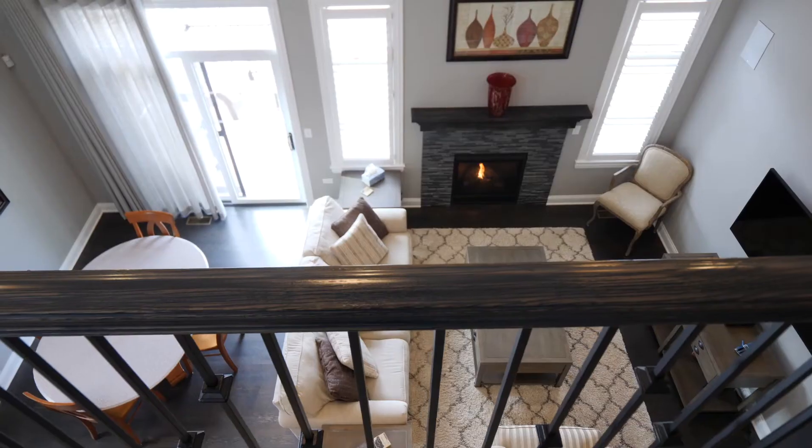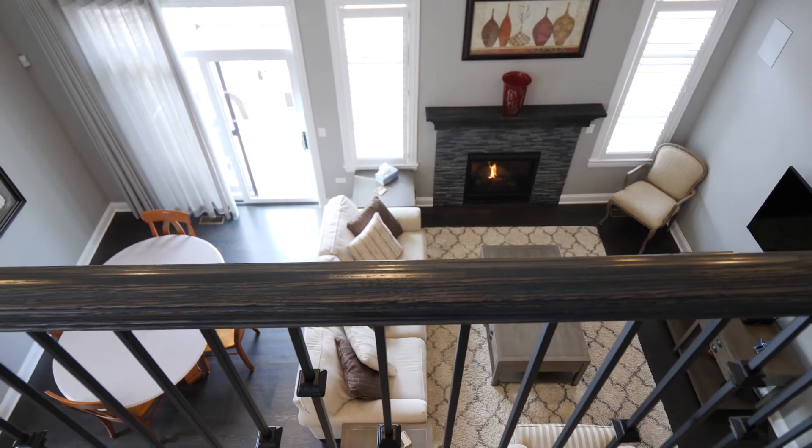Upstairs, you'll find two large bedrooms with walk-in closets, a bathroom with custom tile work and a double bowl vanity, and this large family room, which overlooks this beautiful great room.